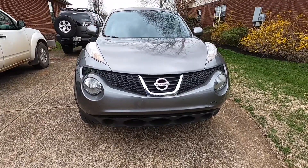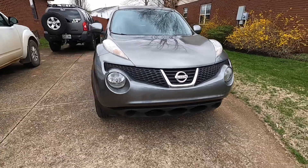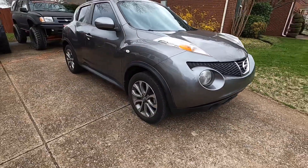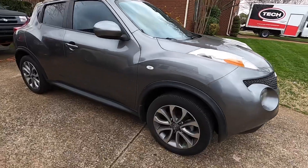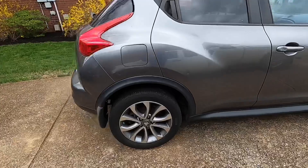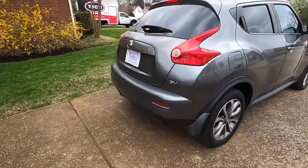You're probably thinking, Dave, why a Juke? And why not? My goal for a car I needed right now was that it had to be something different — it couldn't just be the same old Altima or Rogue. Because we're going to have fun with this.